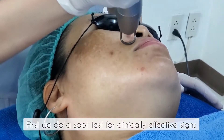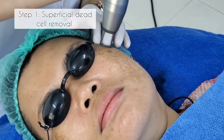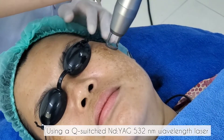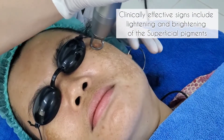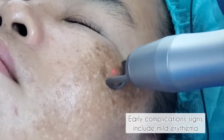First, we do a spot test for clinically effective signs. Step 1: Superficial dead cell removal. Using a Q-switched Nd:YAG 532 nanometer wavelength laser, clinically effective signs include lightening and brightening of the superficial pigments. Early complication signs include mild arrhythmia.